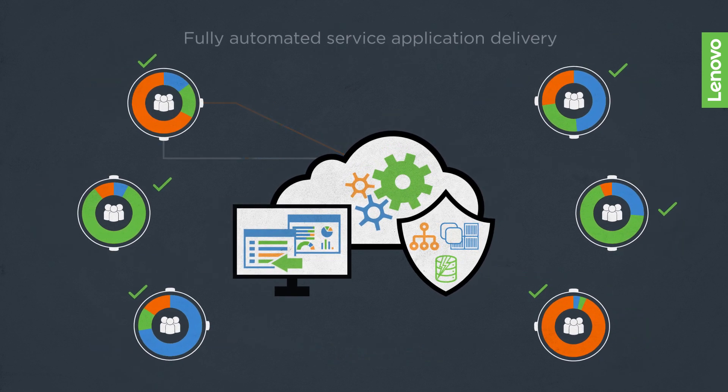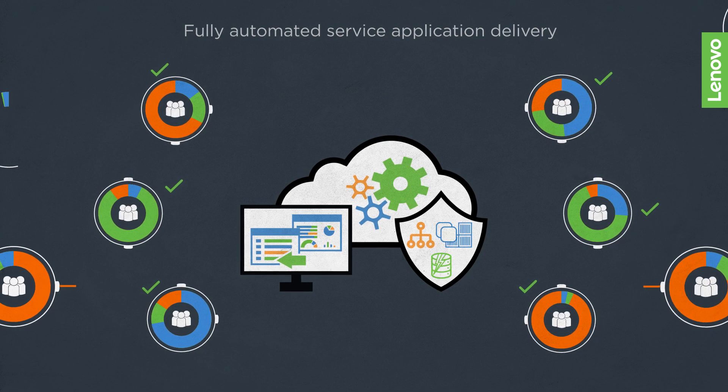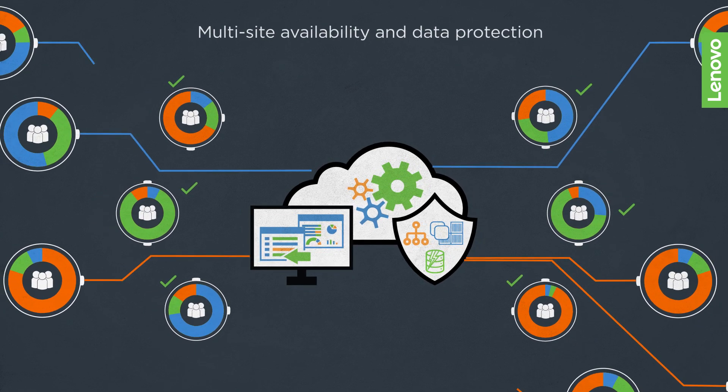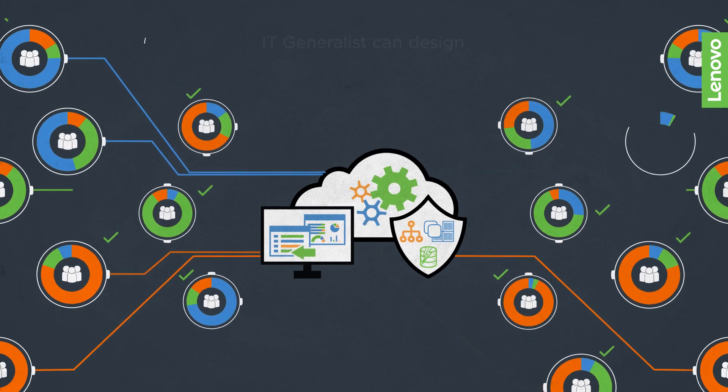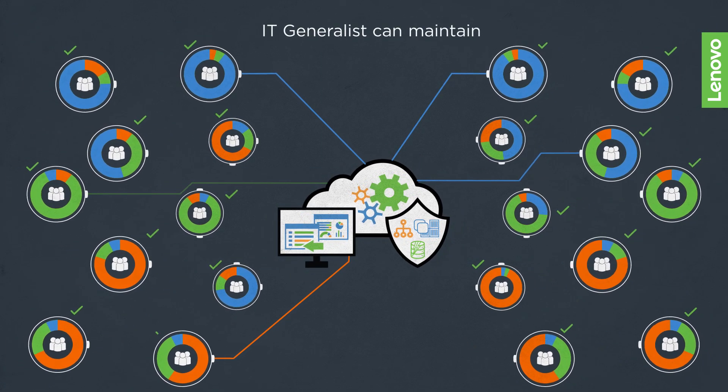ThinkAgile CP fully automates self-service application delivery from a customizable marketplace, including multi-site availability and data protection. An IT generalist can design, deploy, operate, and maintain the entire system.